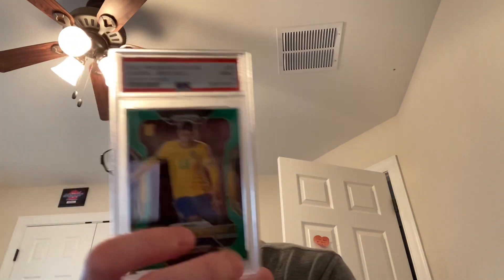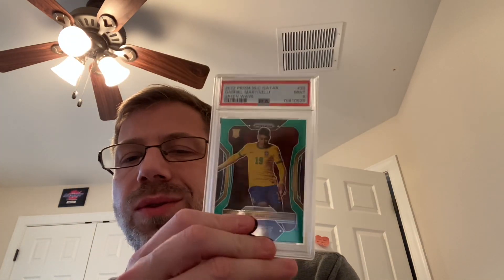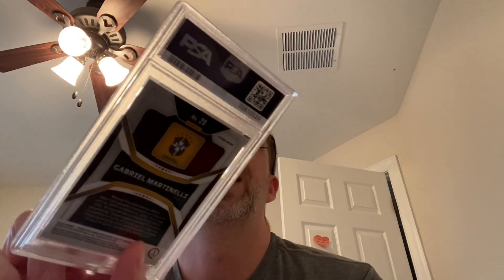And a Green Wave from the Panini Prism World Cup set of 2022 — Gabriel Martinelli. All his 2022 cards were rookies, and that got a nine.